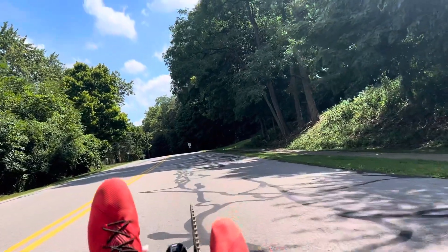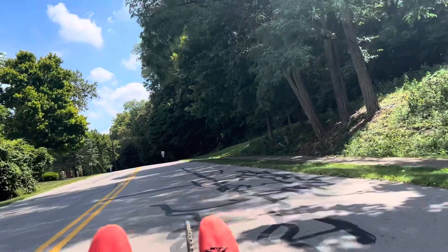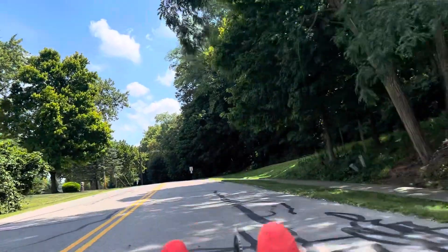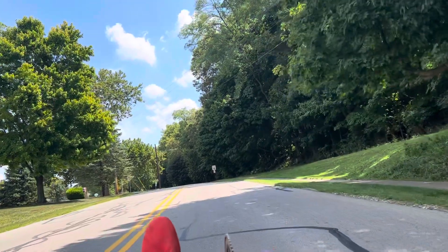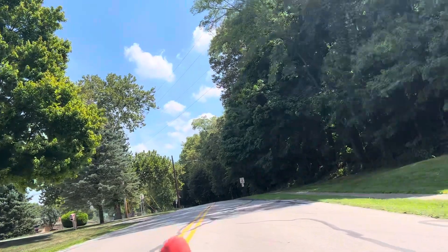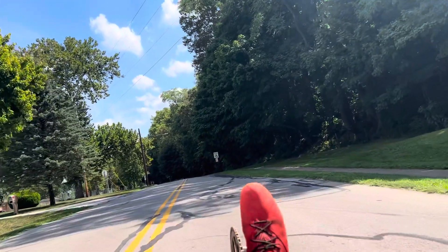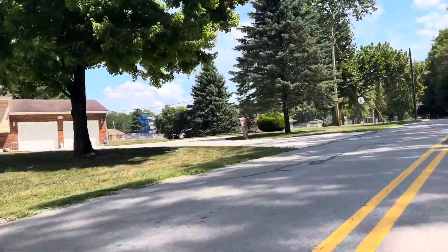That's the entrance there, and you come up the road. This park is very beautiful. They've got paved walking and bike trails — whatever you want to use it as. People bike on them, people hike on them.